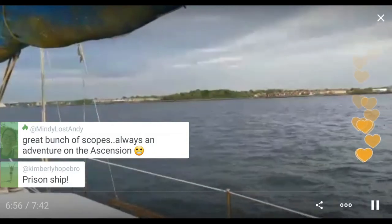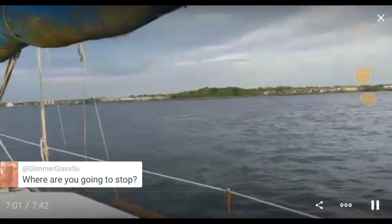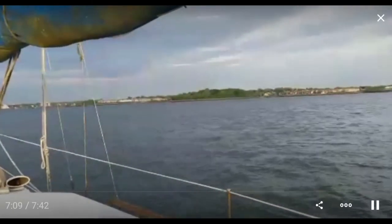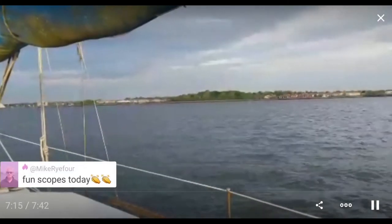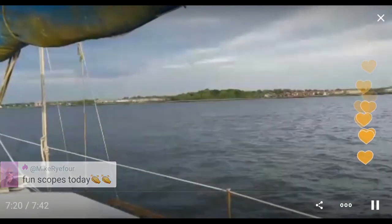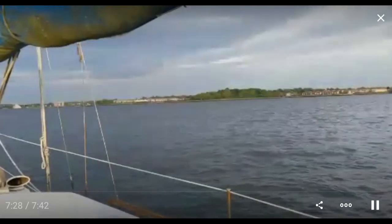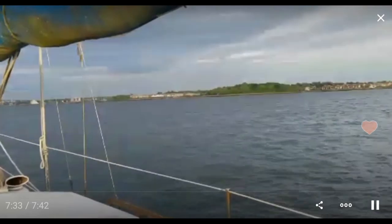Prison ship. If you missed the prison ship, follow me or call up the replay. I'm just going to end this one right here because I don't know where I'm stopping — I won't know for a few hours. I have to get to Long Island Sound and find out what the conditions are like, and I need to eat dinner too. Today has been a great day for scopes. I always like going through New York and sharing it — people find it very exciting. The views from a different perspective are very nice. Everyone have a great evening and we'll see you next time. Take care.